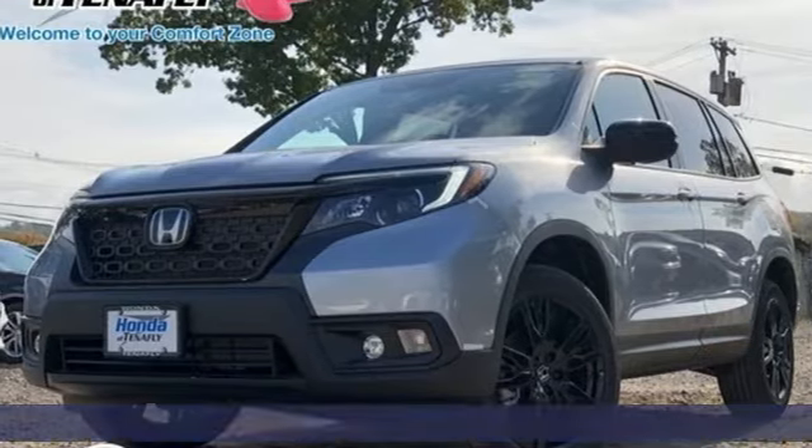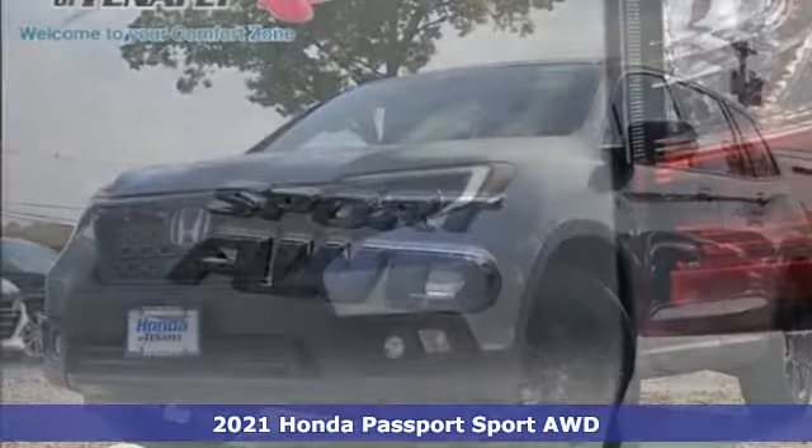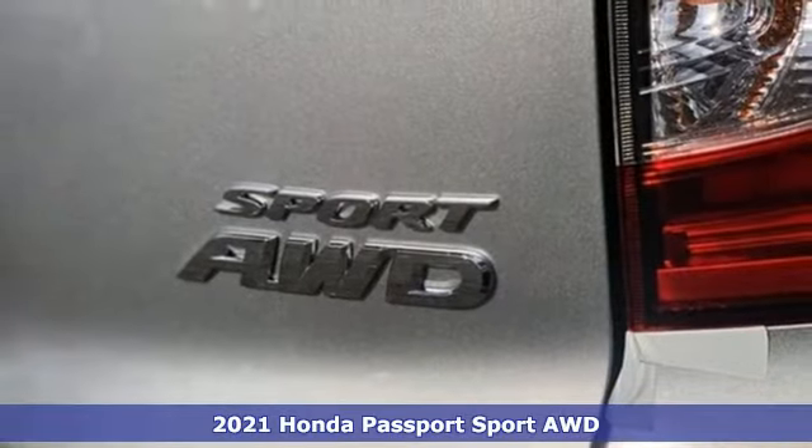It's a new 2021 Honda Passport. Honda's created some of the most admired vehicles on the planet.